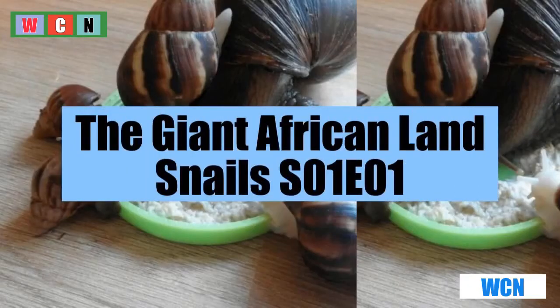Today WCN is uncovering the life of giant African land snails on the giant African land snails documentary, season 1, episode 1.